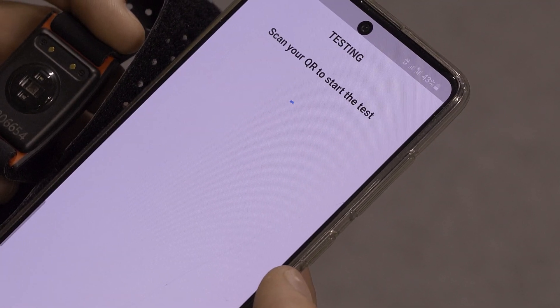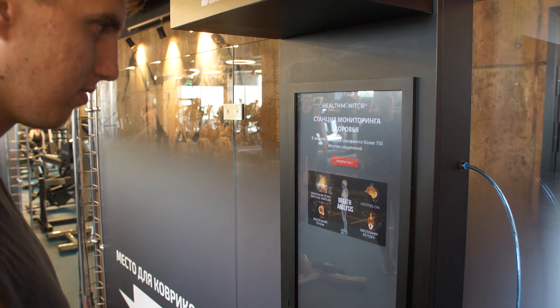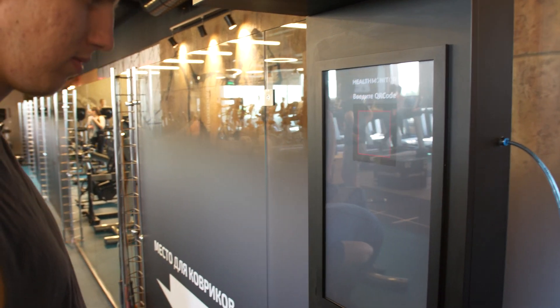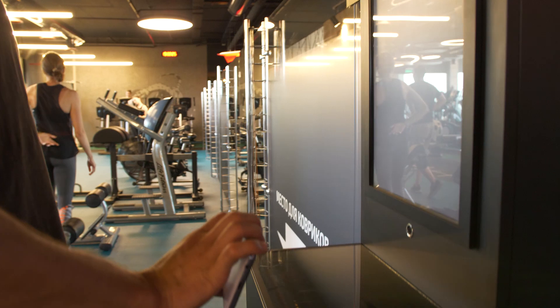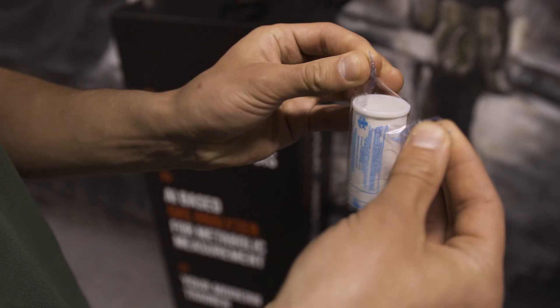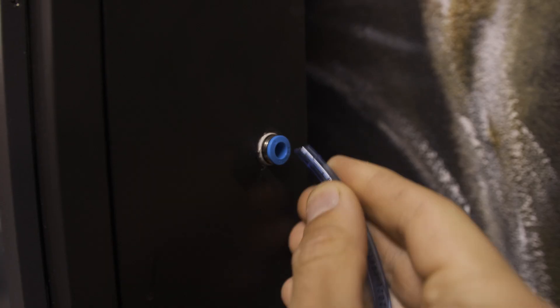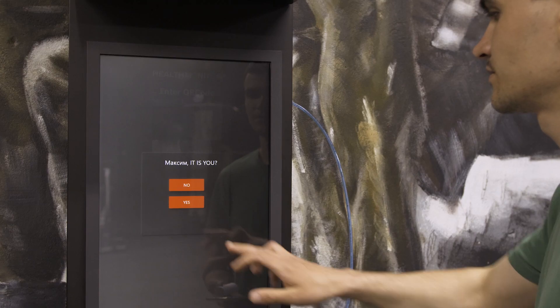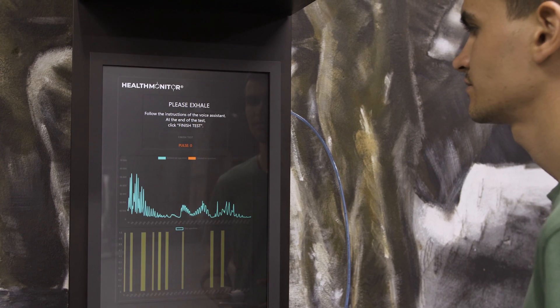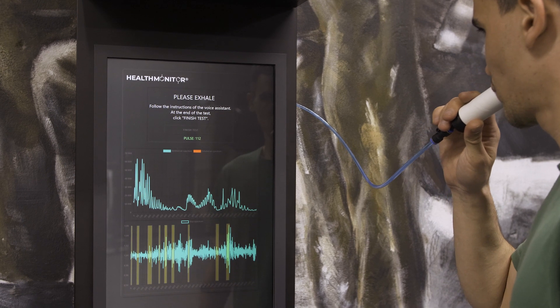After that, a QR code will be generated for testing. To take the test, go to the device and press the Start the Test button at the Health Monitor screen. Scan the QR code for identification. Take an individual tube and a disposable mouthpiece and insert it into the device. Wait for the graphs to appear on the screen. Take a deep breath and exhale for five to seven seconds into the mouthpiece until the complete test button lights up.